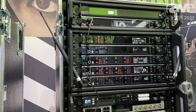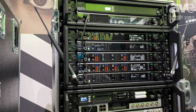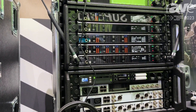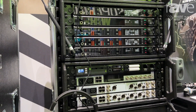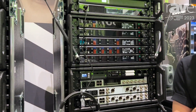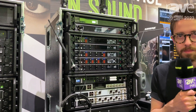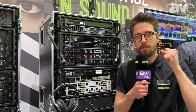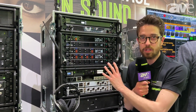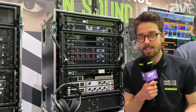First of all, we have encryption as standard, so all of these channels are going to be really secure — there's no risk of anybody listening in or doing anything of that nature. It's also been designed to be really easy to use for people who are novice to wireless systems. So if you want a situation where the presenter just walks in, picks up a microphone and starts presenting, Axient Digital can do that for you really nicely and easily.